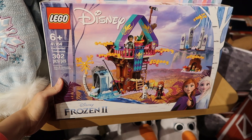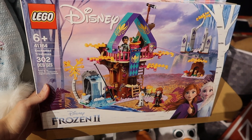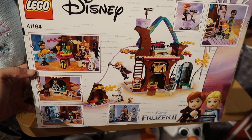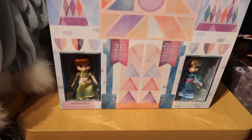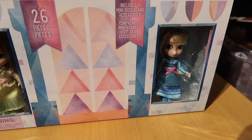This is an Enchanted Treehouse building set by Lego and it's $52.95. And here is a Frozen 2 Advent Calendar and it's $59.95 — it comes with Anna and Elsa dolls.